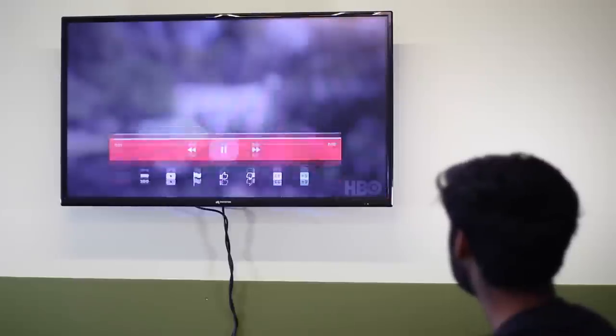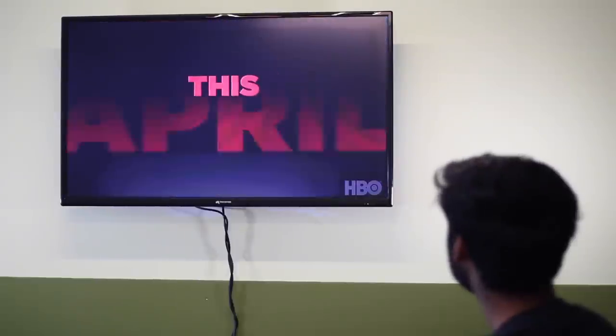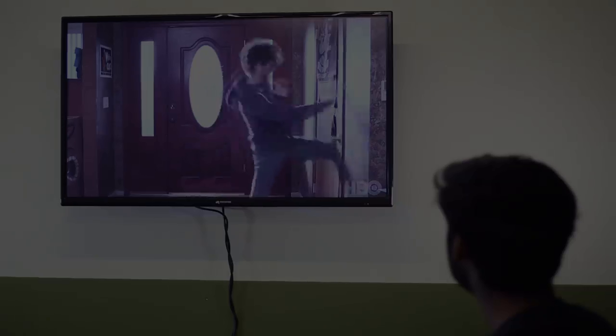You can search for videos with your voice or use the keyboard to type your query. However you choose to look up a video, YouTube on Android TV will not stop amazing you.